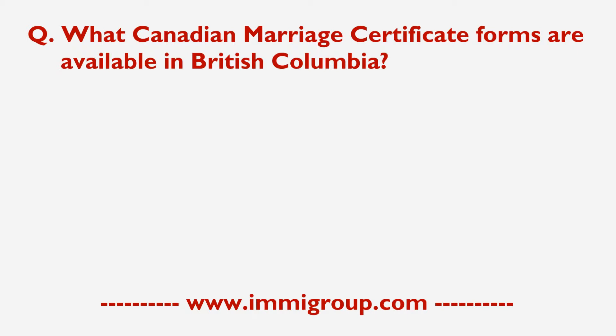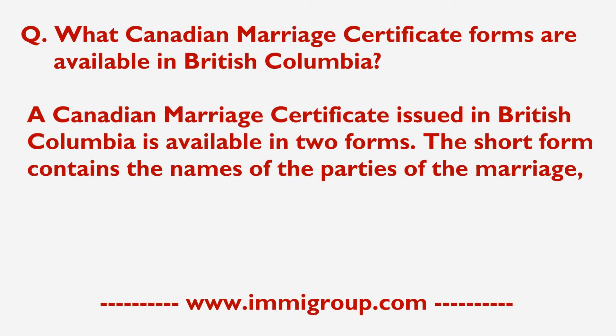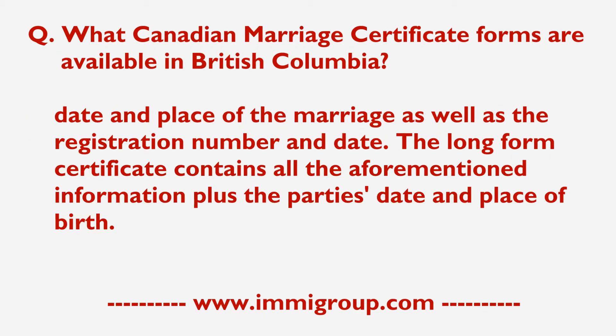A Canadian marriage certificate issued in British Columbia is available in two forms. The short form contains the names of the parties of the marriage, date and place of the marriage, as well as the registration number and date.